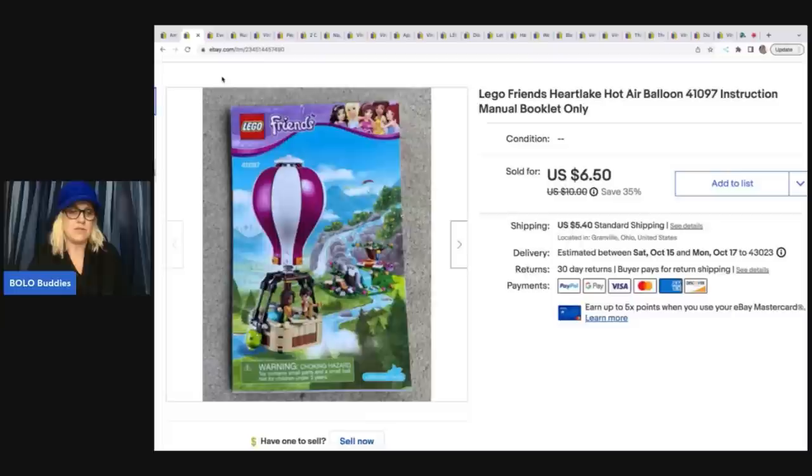Back to the Lego manual — very long tail. This booklet is really small; it's a very small Lego set. But I did sell this for $6. My cost of goods was probably 15 to 20 cents. The buyer was all in for $12.01.